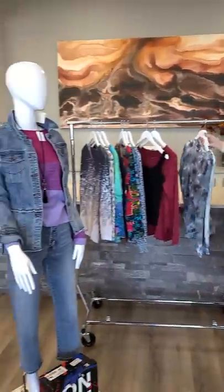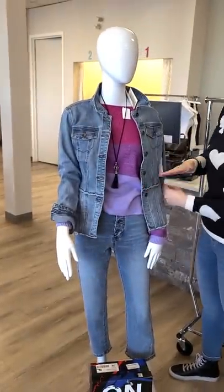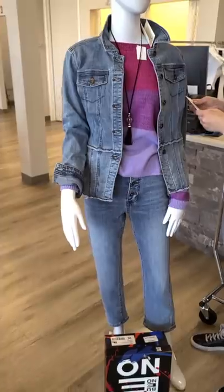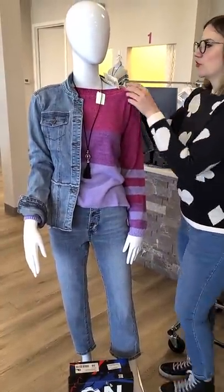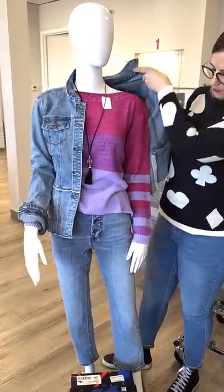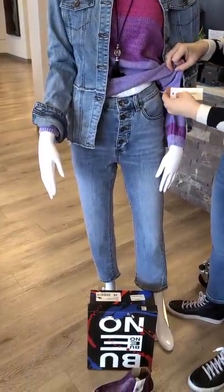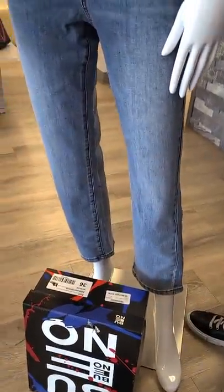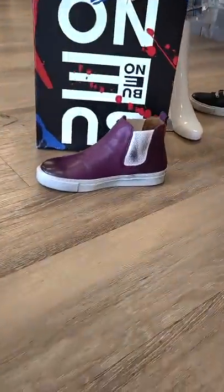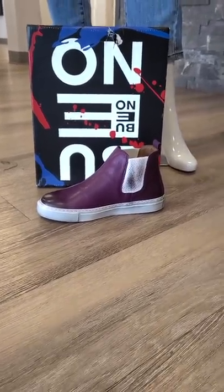Moving on to the next mannequin — we love this style of jean jacket. This is Tribal's fall version, which really brings the waist in nicely. This particular jean jacket is $147. Underneath is a Cotton Country boat neck sweater at $141 — beautiful colors. We've paired it with a new high-waisted crop flared-leg jean from Tribal at $88, with cute belt loops. The shoe is a new one from Bueno in eggplant/plum at $155. All shoes are sizes 36 through 41.